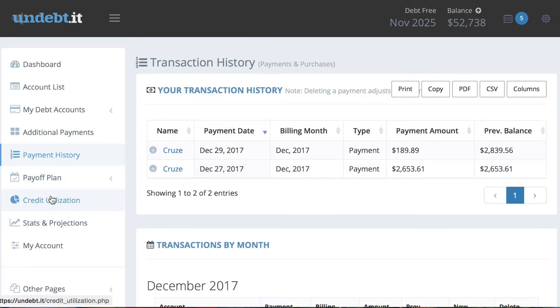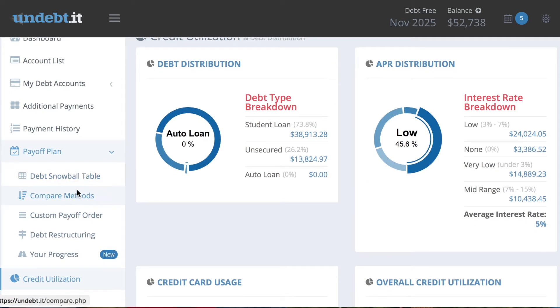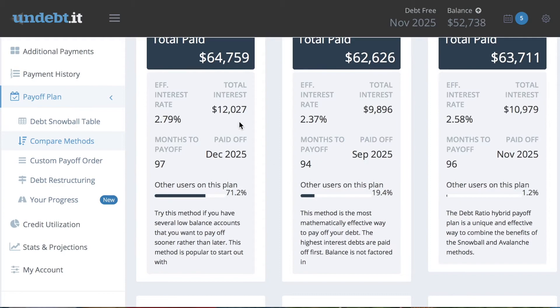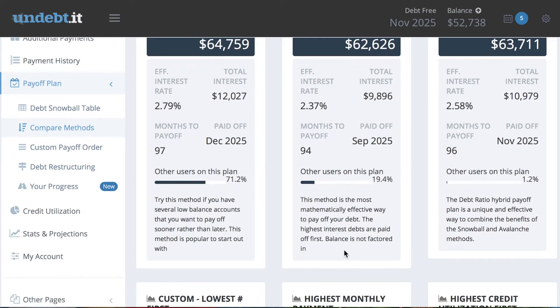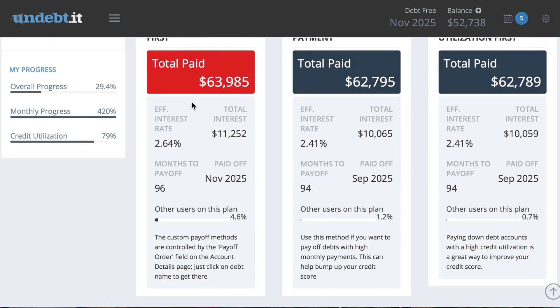You can go in here to credit utilization and see where you're spending money, and in payoff plans you can compare methods. Debt snowball totals $64,000 paid, debt avalanche is $62,000 — a hybrid option is also available. It tells you the total interest paid on all of these, how long it will take, and it kind of explains what each method is.